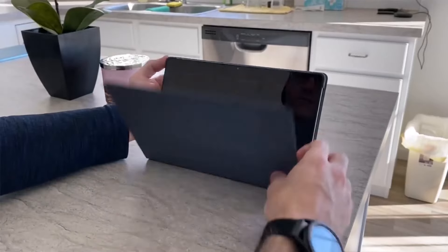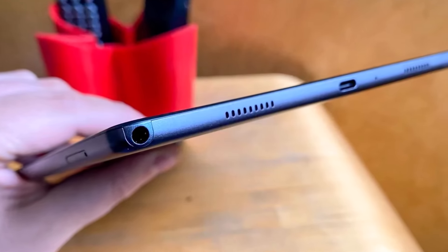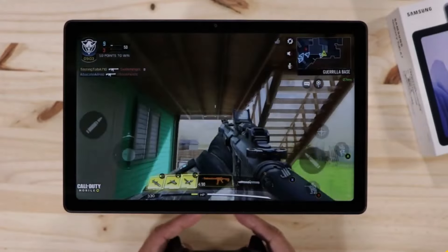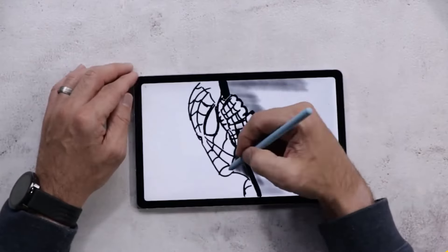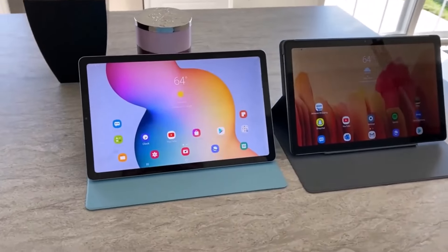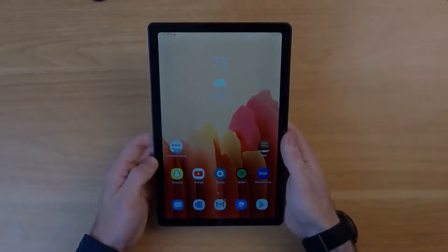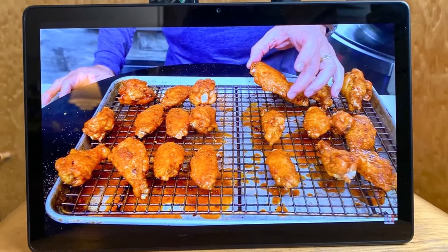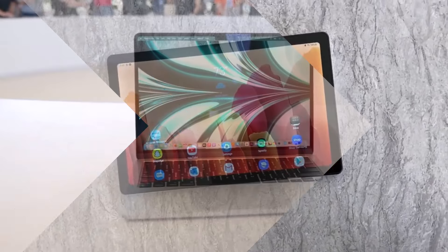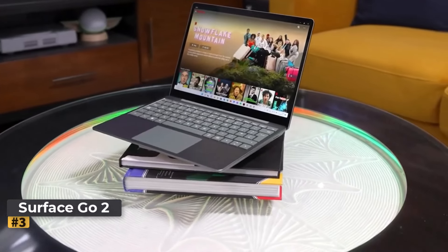Powered by the Qualcomm Snapdragon 662 processor and 3 GB of RAM, the Tab A7 handles everyday tasks with ease, though heavier multitasking and demanding applications may result in occasional sluggishness. One standout feature is its exceptional battery life, lasting over 13 hours in testing — outperforming the iPad. It's a compelling choice for those seeking an affordable yet stylish Android tablet with solid performance.